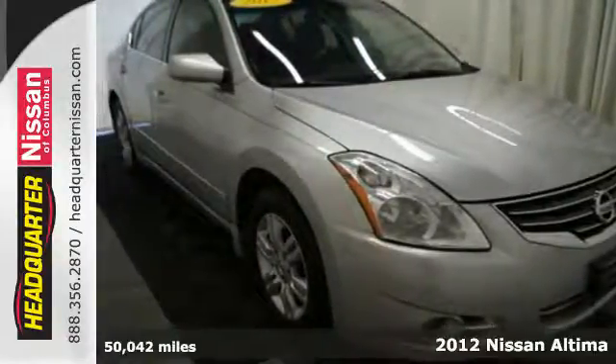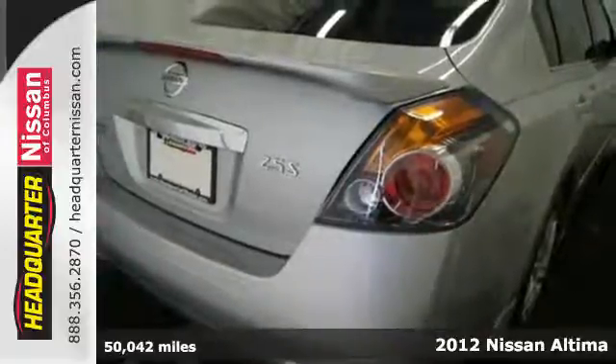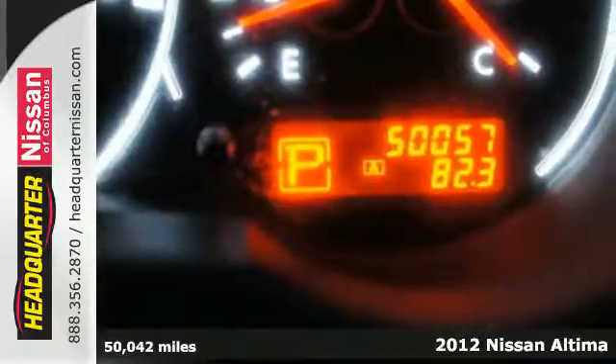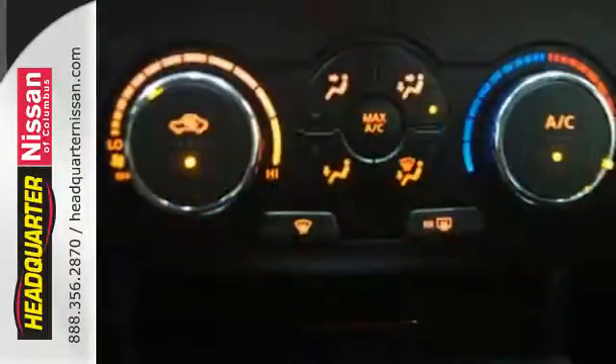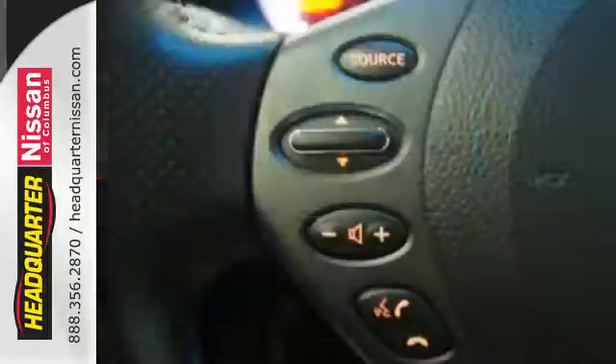It's a 2012 Nissan Altima. Dependability and safety come standard with the reassurance of multiple airbags, a tire pressure monitor, traction control and brake assist. Of course, no ride is complete without cruise control, keyless entry and delay off headlights.